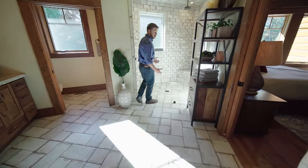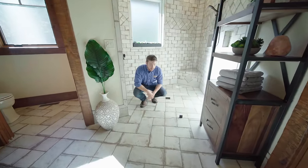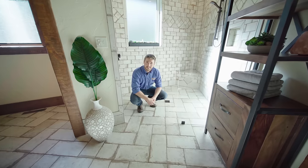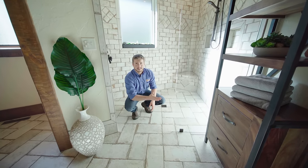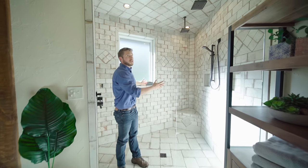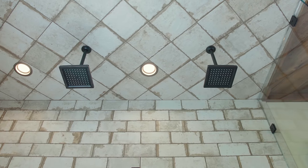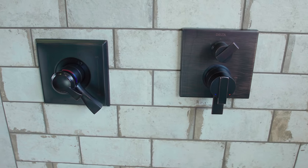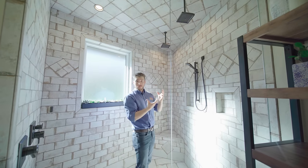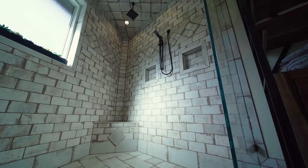This walk-in shower turned out really well. I really like that there's basically nothing to step over when you get in here — it's a perfect transition from the rest of the floor. I also really like this glass wall; it goes all the way from floor to ceiling and allows me to really appreciate the rest of the tile in here. There are two rain heads in here and they each have their own temperature controls. Not only will each person have their own temperature setting, but there's also a niche for each person to keep their own stuff.